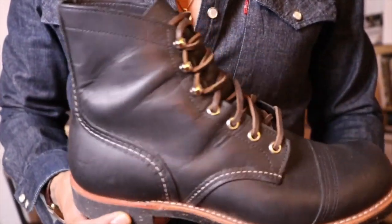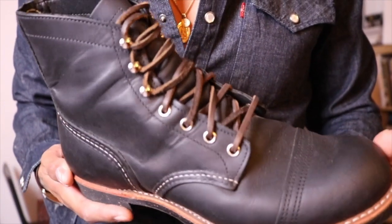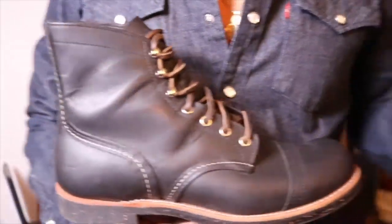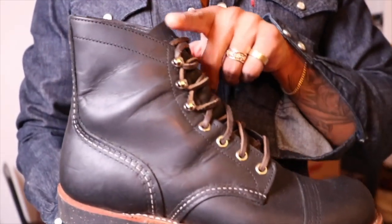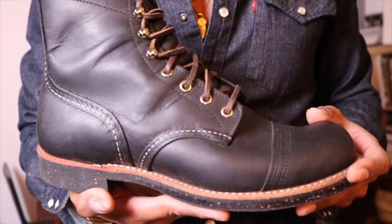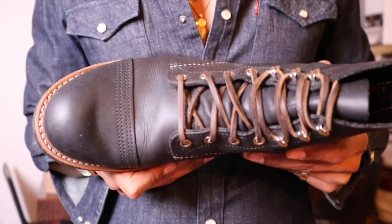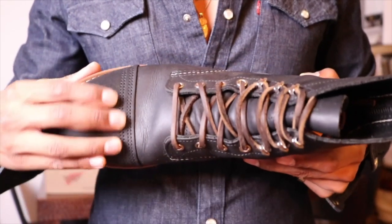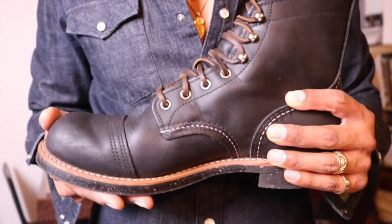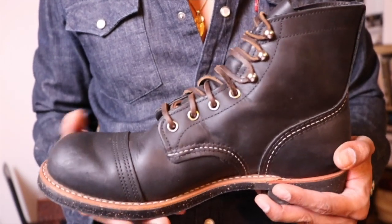Once I put my toes in these I really liked them. I've always loved the silhouette of the Iron Ranger — the way it kind of comes up. It's such a good-looking boot. They break in really nicely and are really comfortable — wide, no pinching. The break-in was very minimal. Just an all-around good-looking boot.